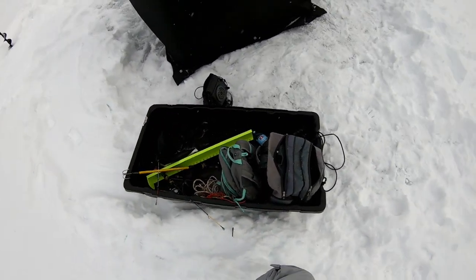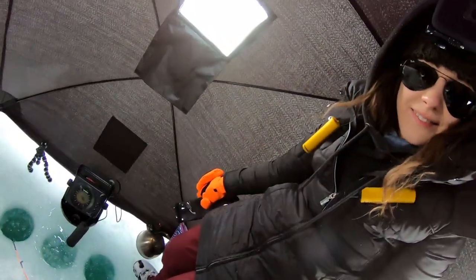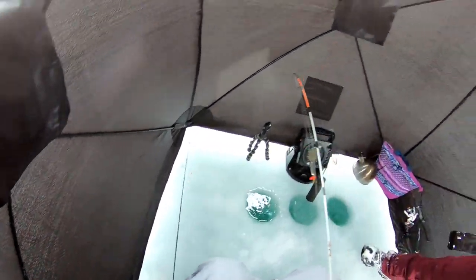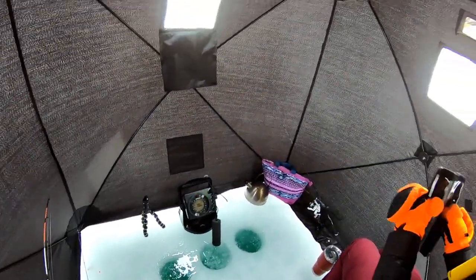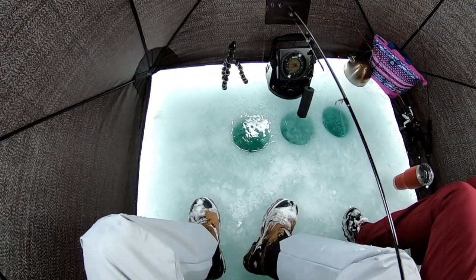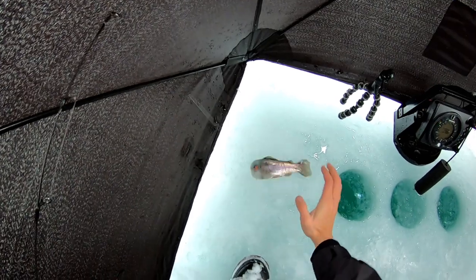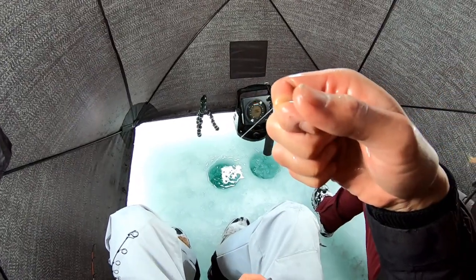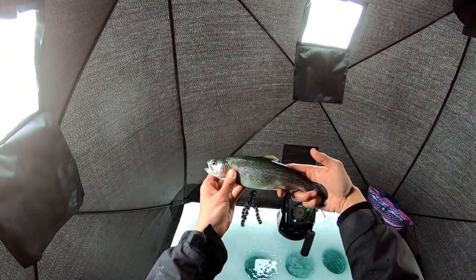Here we are on the inside guys. Sam's already in here getting set up. We got our Hummingbird right there, we got our three holes, so we're going to start fishing. Got one already? First fish in an ice tent ever! It's the pink tungsten ice jig, I'm telling you. Oh man, great looking bow — nice.